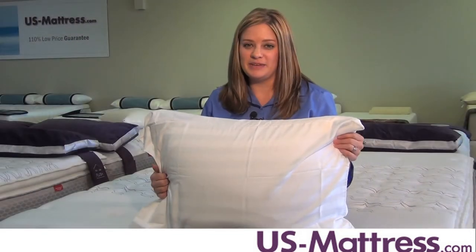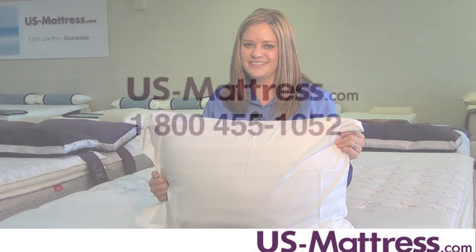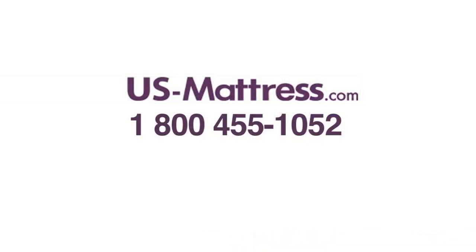Make an investment in luxurious sleep and try these premium pillowcases from Peacock Alley. You'll be glad you did. If you have any more questions, call us at 1-800-455-1052.